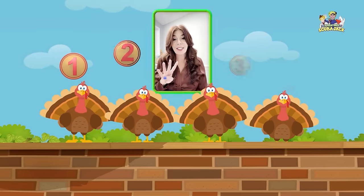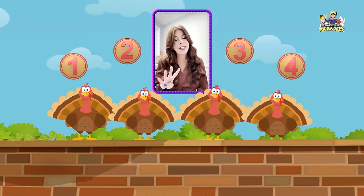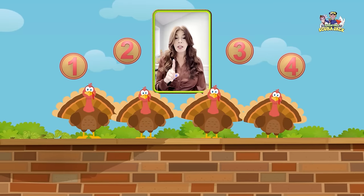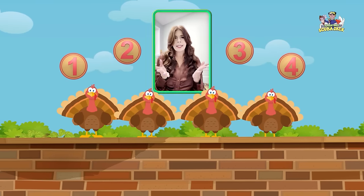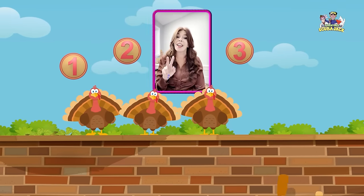Four little turkeys sitting on a wall. If one of those turkeys should accidentally fall, there'll be three little turkeys sitting on a wall.